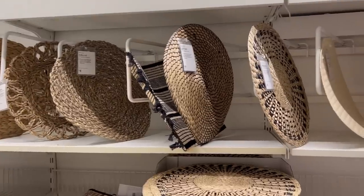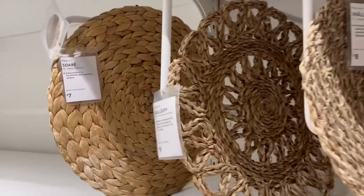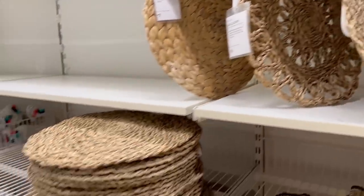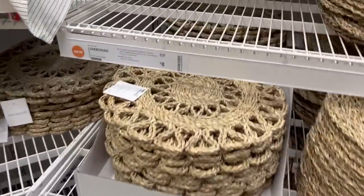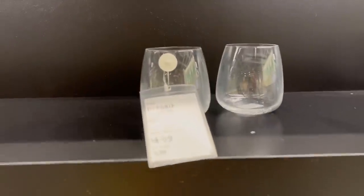If you like basket walls like I have in my house, these are actually a really good option — they're different textures, different sizes, and they lay flat on the wall. These are actually just placemats but they're a good value if you know how much baskets cost.